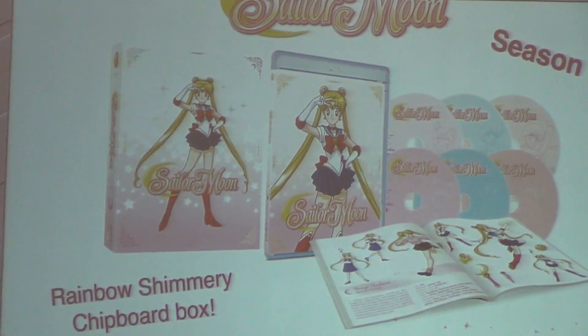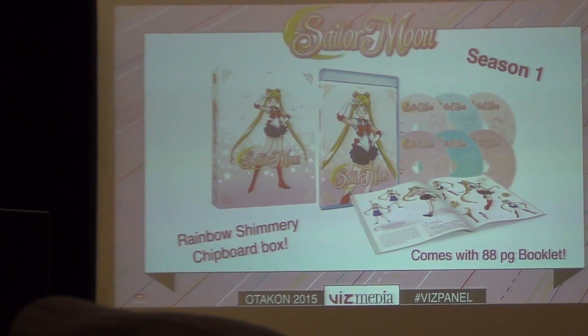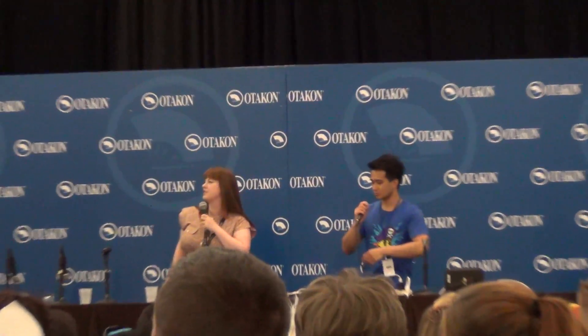Let me tell you a little about what we're highlighting downstairs at the booth. Anybody have the Season 1 Sailor Moon set? This is Season 1, Set 1 — the first 23 episodes. It comes with an 88-page booklet, a rainbow chipboard art box, and six discs — three DVD and three Blu-ray. This is available at the Viz Booth with the very last of the Season 1 gift-with-purchase coins that have the transformation.